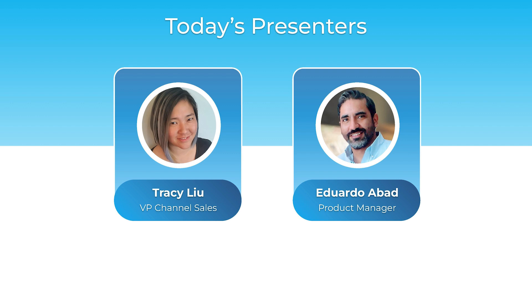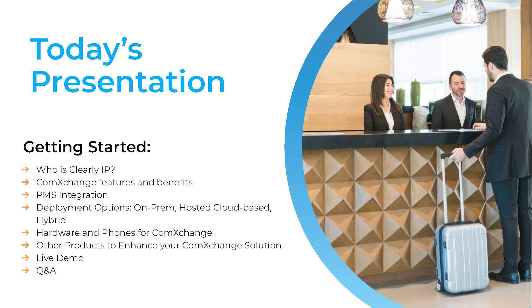So let's get started. Today I'm going to be giving you a quick intro of Clearly IP, then jump into ComExchange where we'll discuss features and benefits, PMS integration, and deployment options. Then we'll go over hardware and phones for ComExchange, as well as some other products to enhance your ComExchange solution. Then we'll enjoy a live demo of the user interface from Eduardo and we'll wrap up with Q&A.